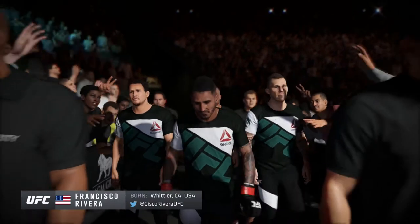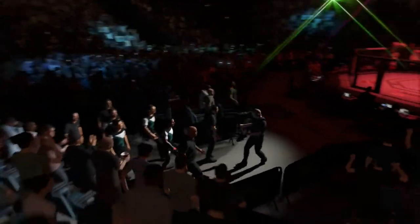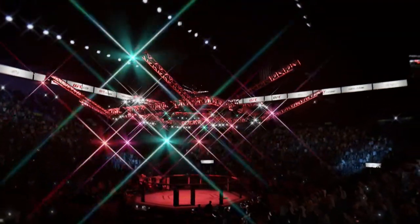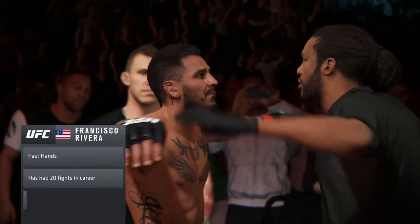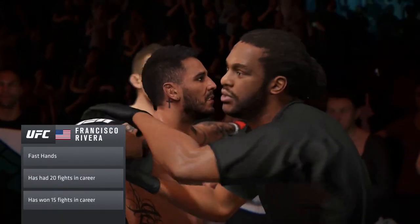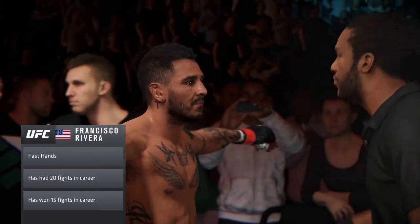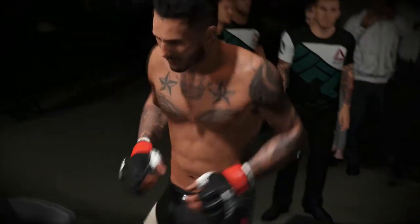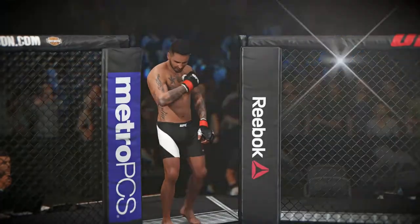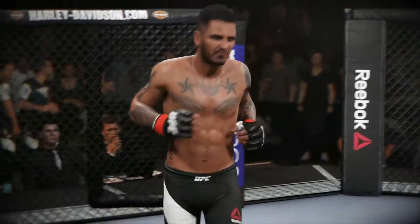Francisco Rivera makes his way out of the tunnel, and he looks very prepared for tonight's fight. He is technical in all areas of mixed martial arts. Francisco Rivera steps inside the Octagon, and he's ready to fight.